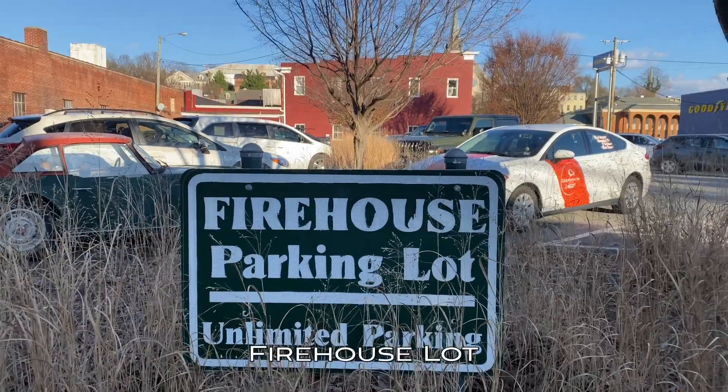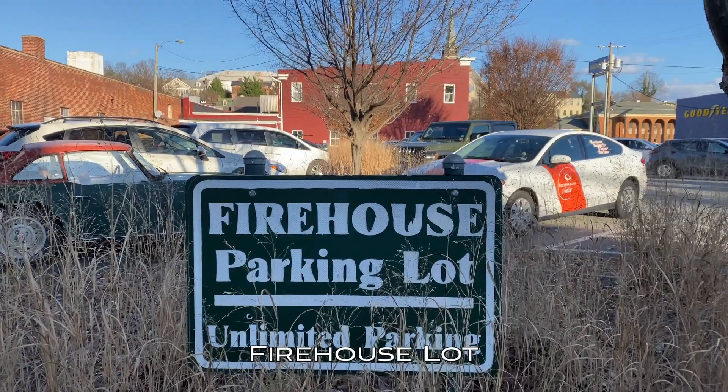In terms of getting to downtown Staunton, all four of these lots will do the job for you just fine. It will all come down to whether or not you want to walk uphill or walk more on a flat surface. Now, you're probably wondering: what if I don't want to pay for parking at all, but I still want to be in a parking lot and not on the main road? Well, you clicked on the right Staunton video. I have not just one, but two free parking lots that you can park in. The first free parking lot is called the Firehouse Lot, located at the intersection of Baldwin Street and North Lewis Street.